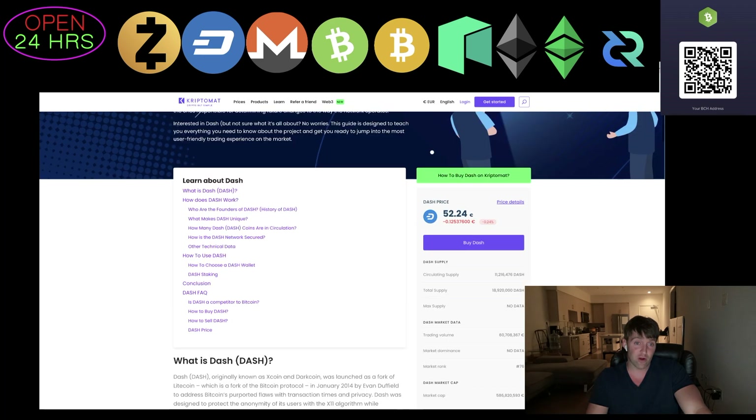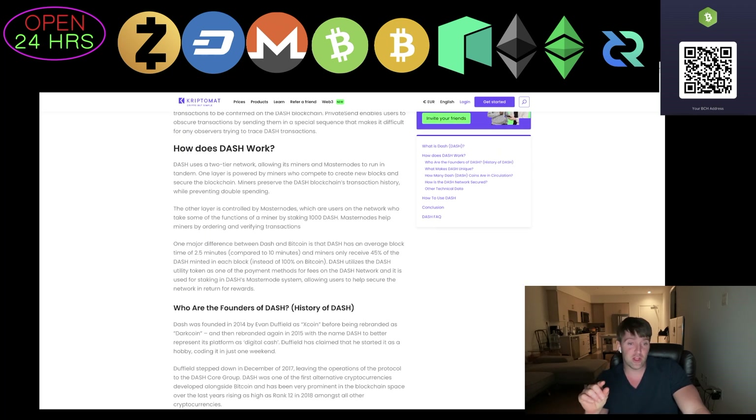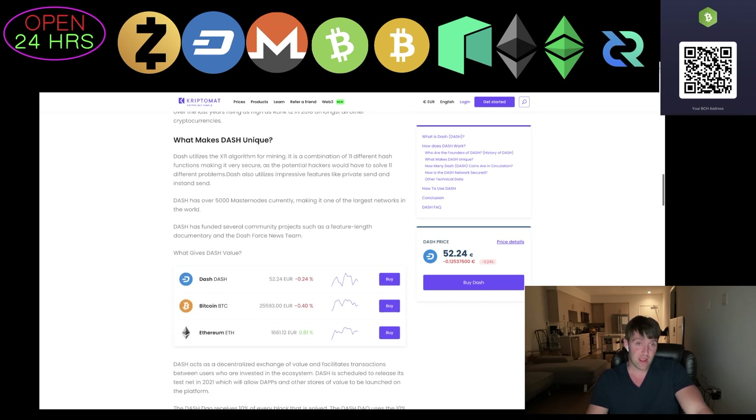Dash does use an X11 secure algorithm and two popular features: InstaSend and PrivateSend, so there are private payments on Dash. This X11 algorithm uses 11 different unique hashes. A hash is basically a digital signature — these go into blocks that wait to get mined every 2.5 minutes. A miner or masternode miner on Dash will mine your block and it gets put into the Dash blockchain permanently. It can never be censored, and you can go look on a block explorer all the way back to inception in 2014.